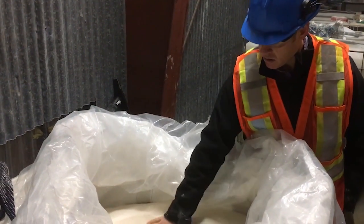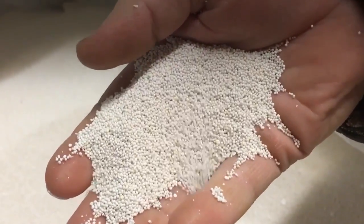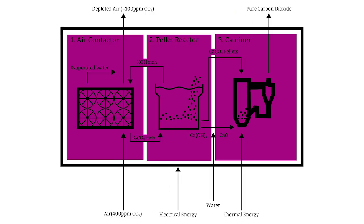Once the carbon has been consolidated into these pellets, they are then heated to temperatures where they break down and release the carbon dioxide, which can then be captured as a gas, now at 100% concentration.